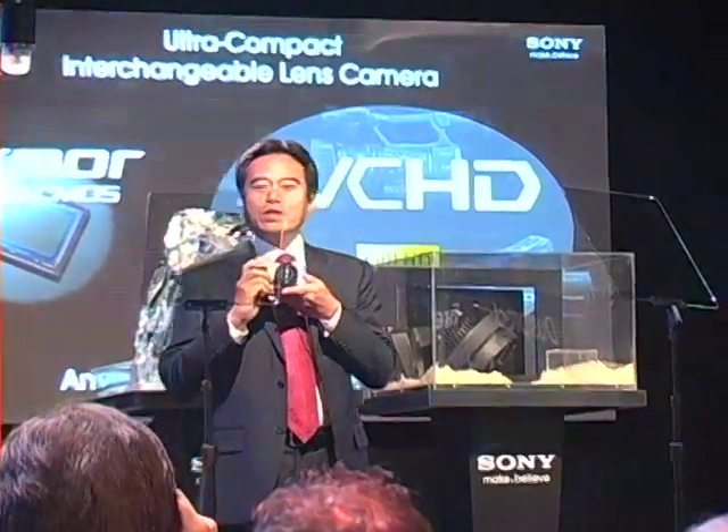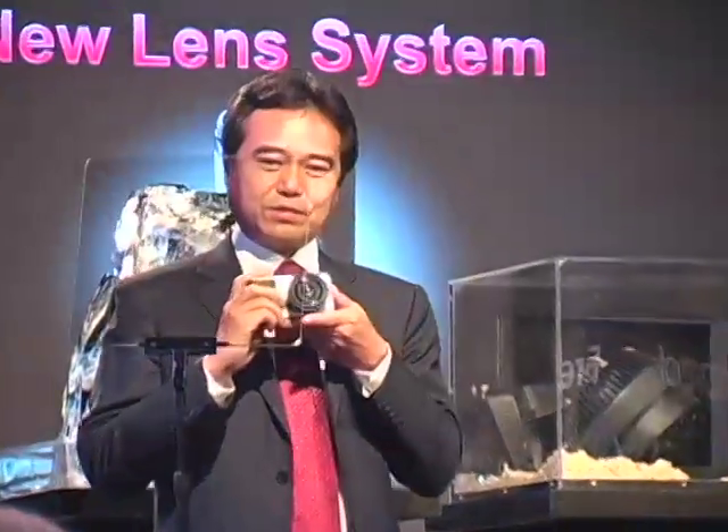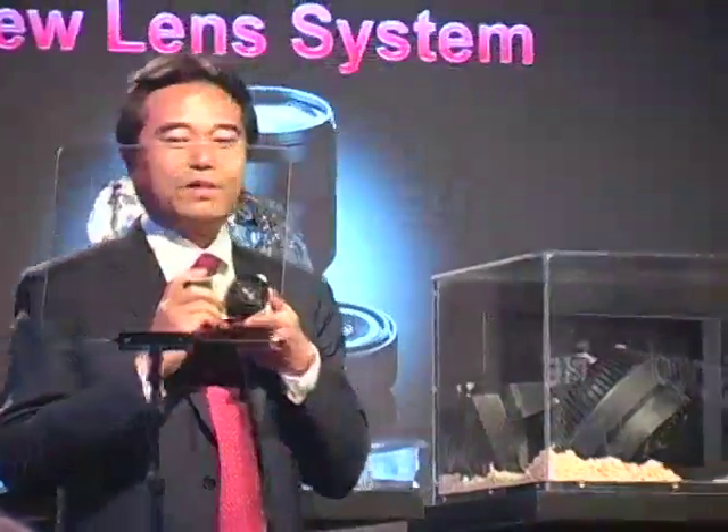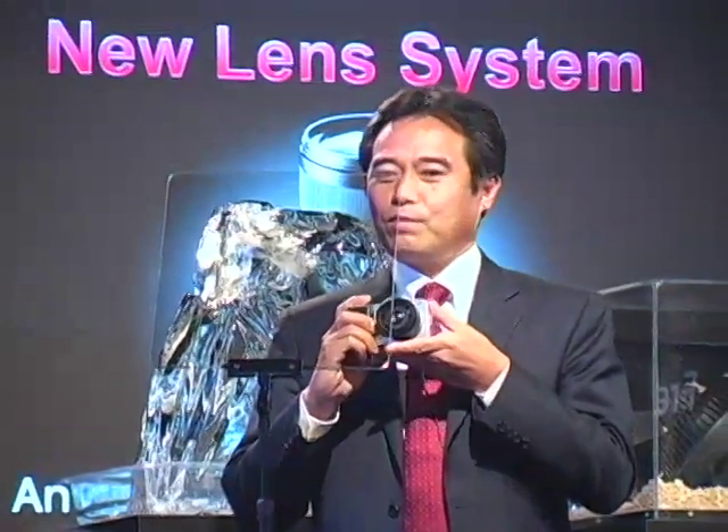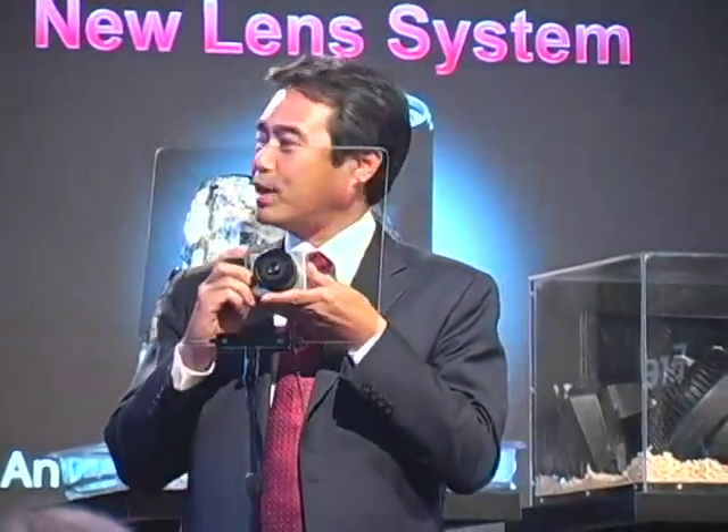Of course, we are developing three types of new interchangeable lenses — from the compact and thin lens to a high-zoom lens — to extract the full potential of this new camera.